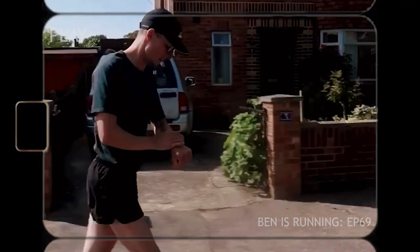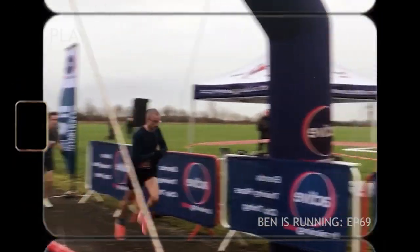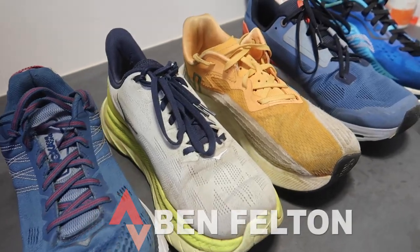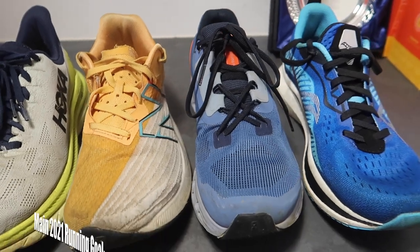My number one shoe of 2021 is the... So let's jump straight into this one. I have my top five shoes here of the year in terms of daily trainers and I'm going to be ranking them starting with number five all the way up to number one — my favorite shoe of the year.